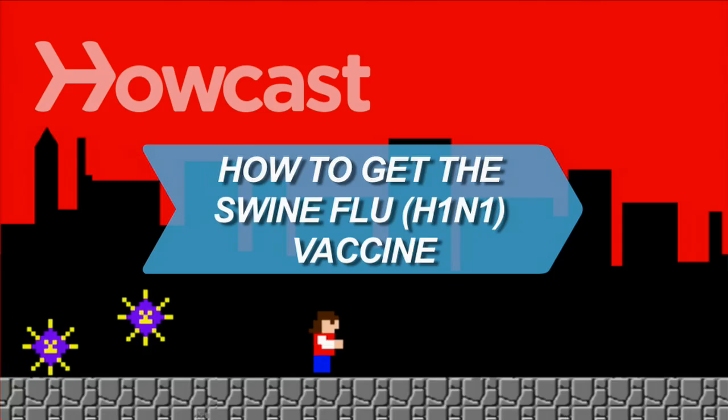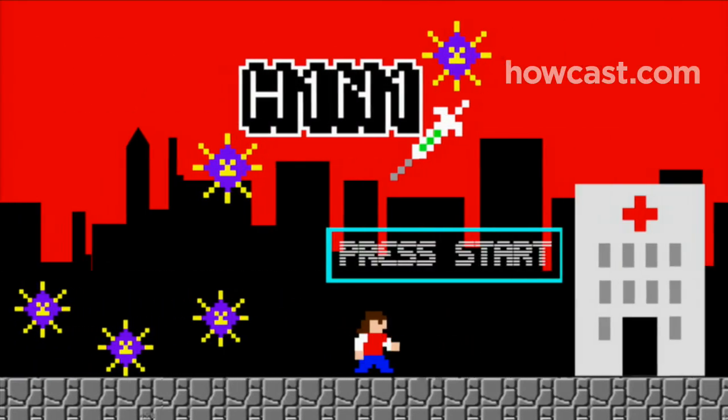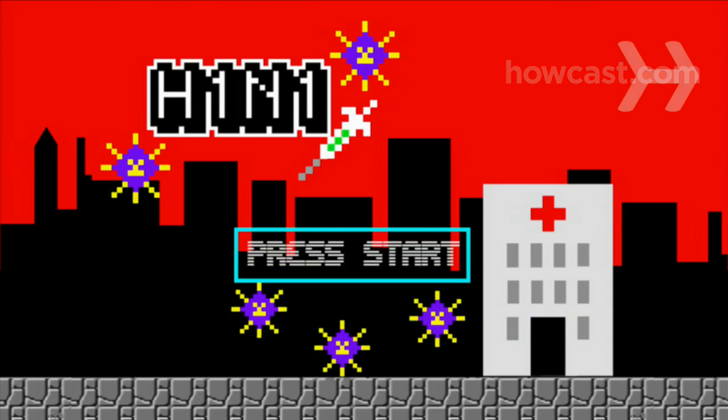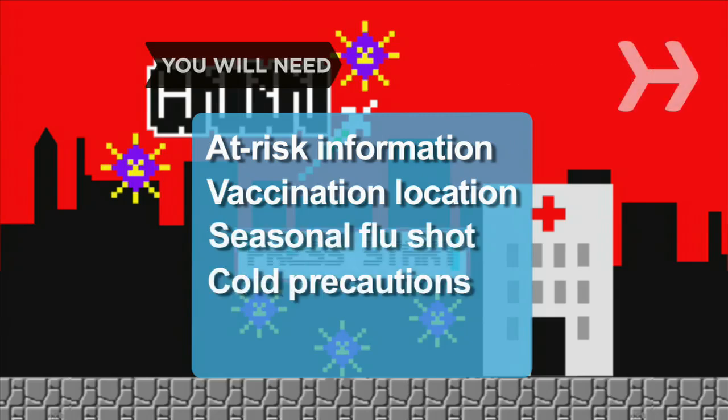How to Get the Swine Flu H1N1 Vaccine. Protect yourself from swine flu, also known as H1N1 flu, by getting vaccinated. You will need: at-risk information, a vaccination location, a seasonal flu shot, and the usual cold precautions.